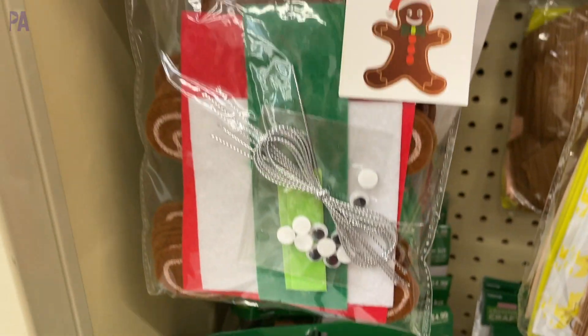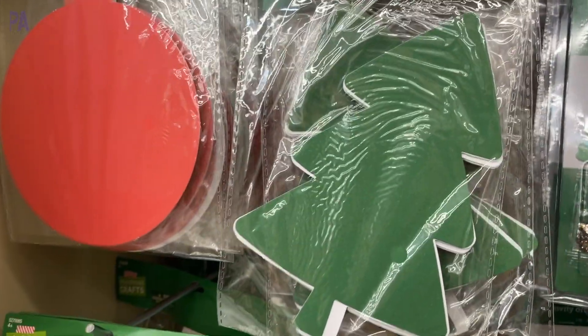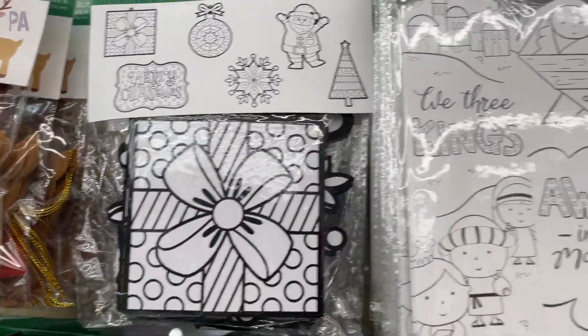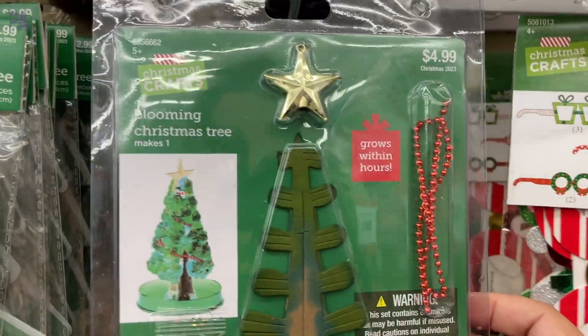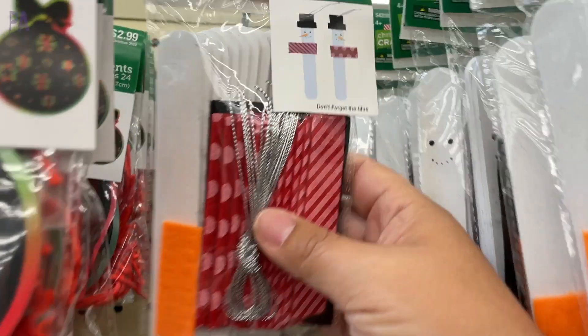Reframe kits are always great to personalize ornaments and give to family members. We have some more cutout shapes in paper — ornaments and trees — a reindeer kit, fuzzy art ornaments, and bookmarks that you can color. This would be great for photos at a Christmas party. You can also grow your own tree with a kind of crystallizing kit, and there are snowmen hanging ornaments too.